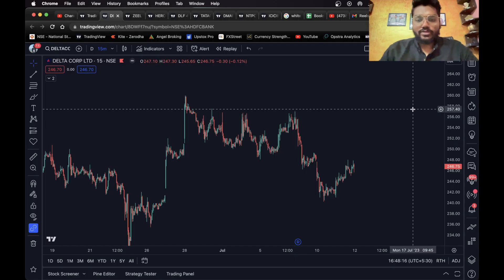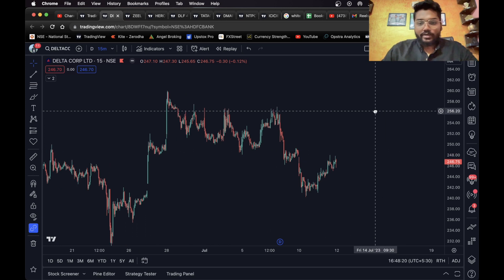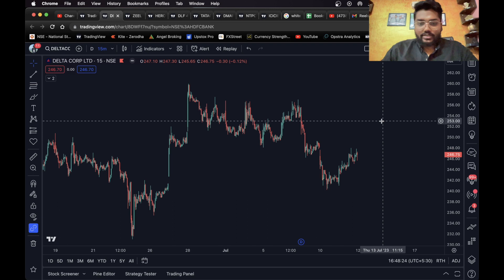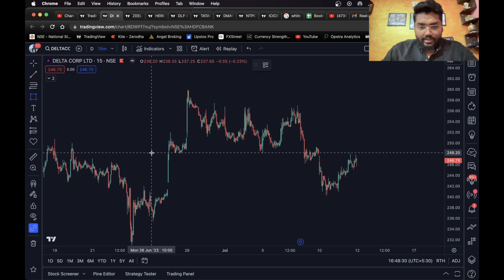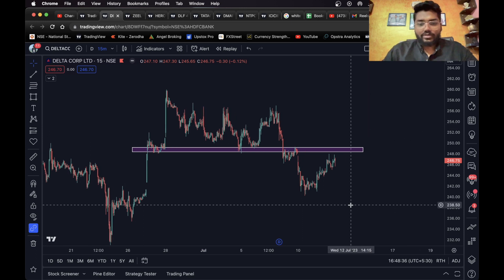Hello everyone, welcome back to another stock analysis video. In this video I'm going to share eight stocks that you can trade for intraday tomorrow. Let's get started. First, as you can see, this is Delta Corporation on the 15-minute time frame. We have a level right here.